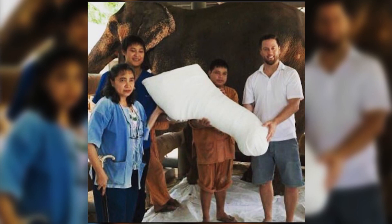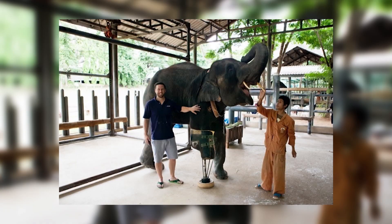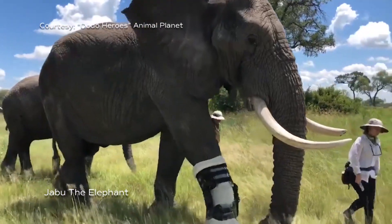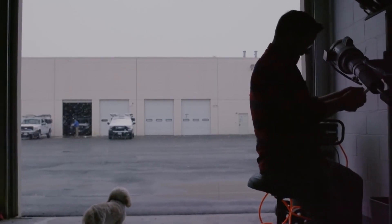I was able to go to Thailand about three years ago to fit two Asian elephants with prosthetics — they lost their legs due to landmines, so I was kind of versed with helping elephants. But when I went to Africa and saw Jabu, just how massive he was — about six tons standing in front of me — I knew what an undertaking it would be to build a brace for an elephant, and it was just the coolest experience I've ever had.